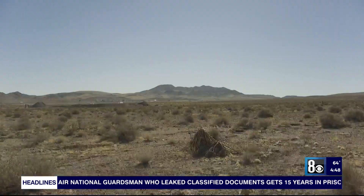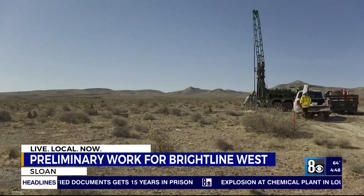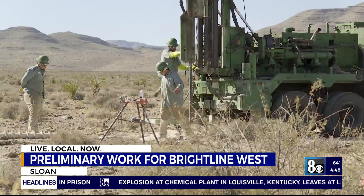Before tracks are laid and high-speed trains fly by, the desert around Sloan needs to be dug. In a few years' time, this should be the site of the Brightline West maintenance facility, but in the meantime, there's some boring work to be done. Literally.